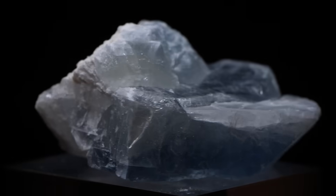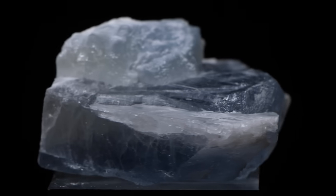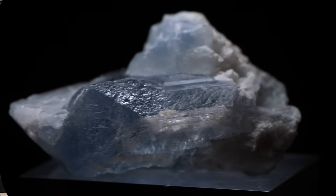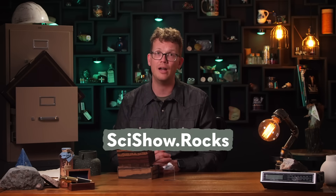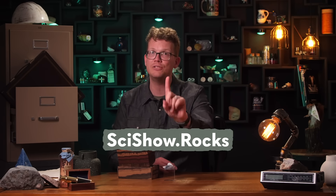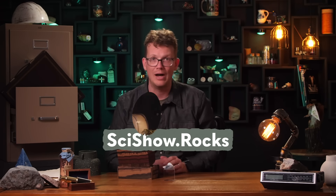But our Roxbox subscribers won't need to go anywhere to get their celestine fix, because it's coming to you! Every month, Roxbox subscribers get a high-quality, ethically-sourced mineral specimen sent right to their doors. Plus, we make a cool video like this one to tell you all about what you're getting. If that sounds like something you might be into, head on over to scishow.rocks to sign up. Hurry — we do not have unlimited numbers of these specimens and it fills up fast! Thank you for watching!